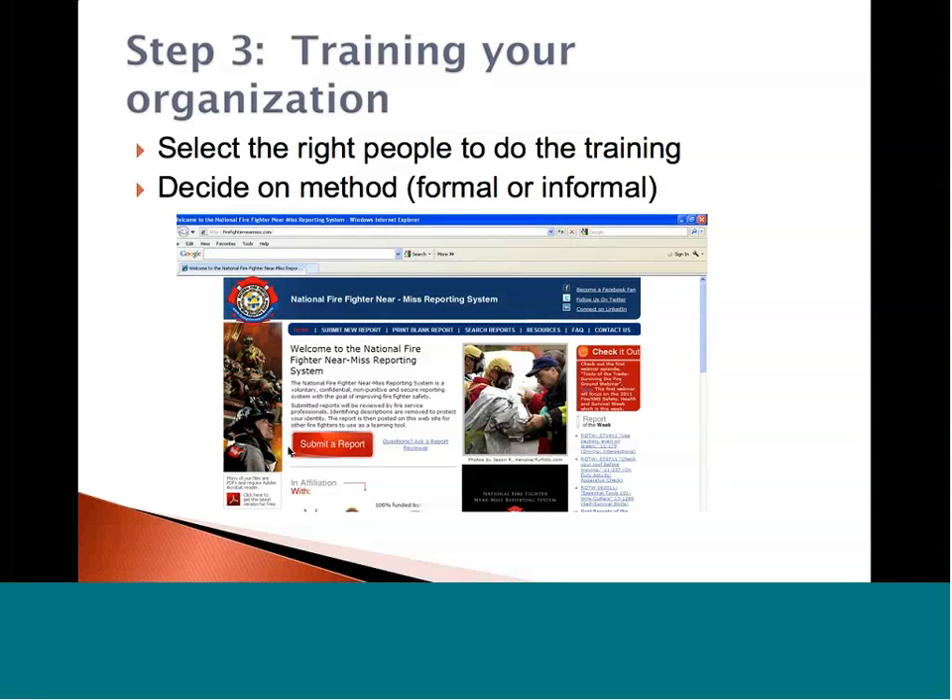Step three: training your organization. Select the right people to do the training — find people who are passionate about the mission of the fire service and are leaders that people will gain easier buy-in from. These are going to be your diplomats who establish trust with the members of your department, so they don't feel like they're being punished and they really get the message of the system. You can decide on the method — either formal training at the training site or informal at the coffee table. In my firehouse, I just put a quick link on the desktop of the computer and decided to see where conversations would go. Within about two weeks, everybody in the firehouse was asking about the National Firefighter Near-Miss Reporting System, and it opened up good dialogue.